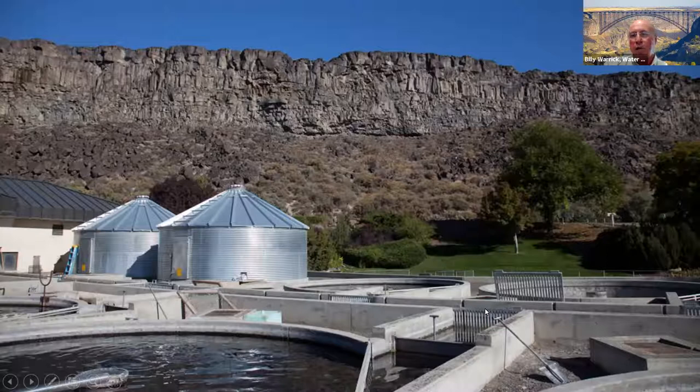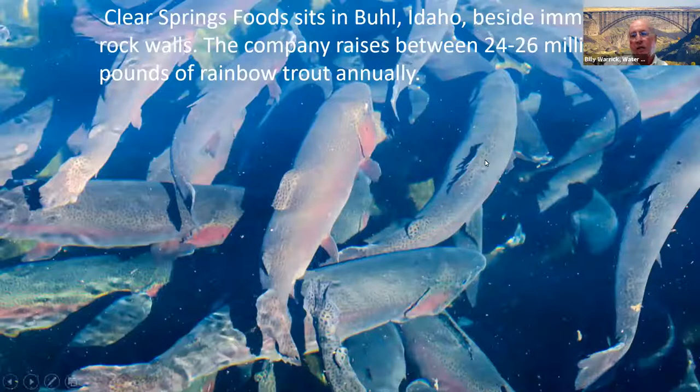This area has a number of trout farms that come off the Snake River water because it's pristine water, and this is the largest operation that takes place there. They raise 70% of the marketed trout in the United States — 24 to 26 million pounds of rainbow trout harvested annually. When you go there, it's just tank after tank after tank of fish. Unbelievable amount of fish.